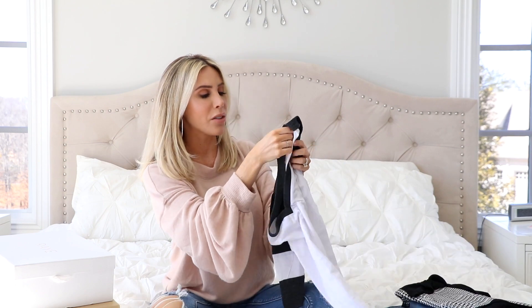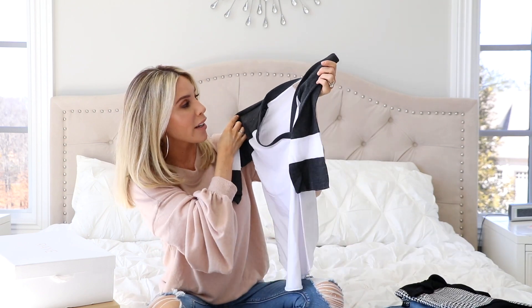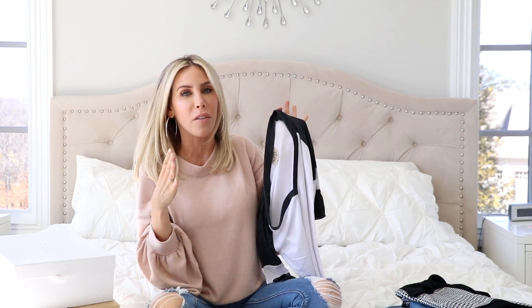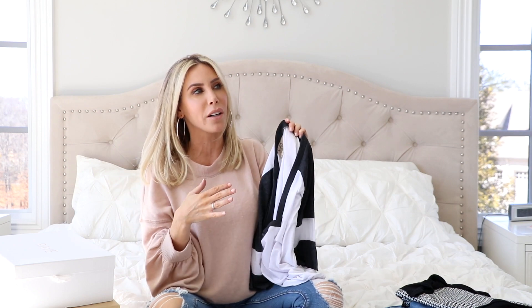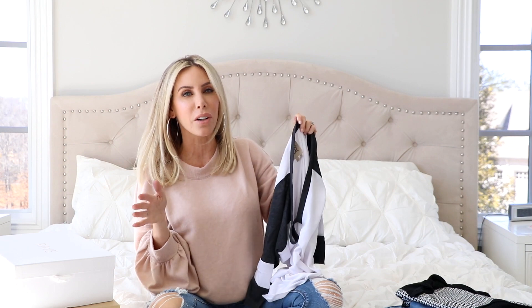Alright, this one is so casual and so soft and so cute. This is by the brand Chaser. And if you're familiar with their t-shirts, they're always just soft, comfy, casual shirts. So I love this one because I'm so obsessed with baseball style tees — I live in these. They're just so cute. I feel like when a girl wears a cute little baseball style t-shirt and just a pair of sneakers and some jean shorts, I just feel like that is so cute.